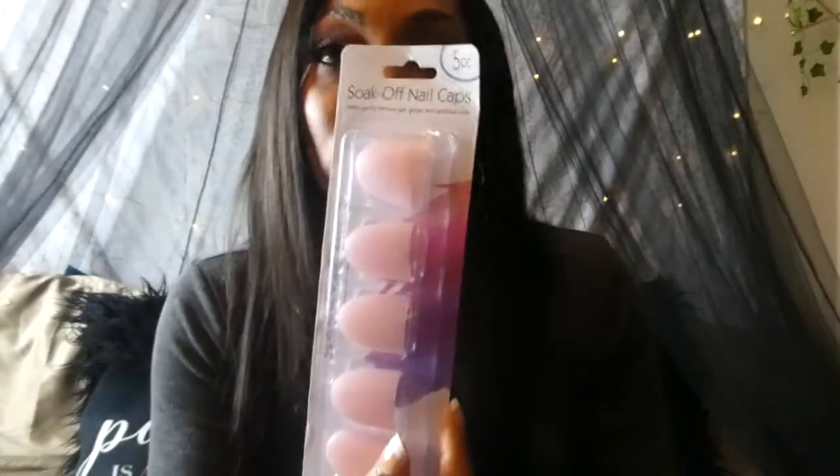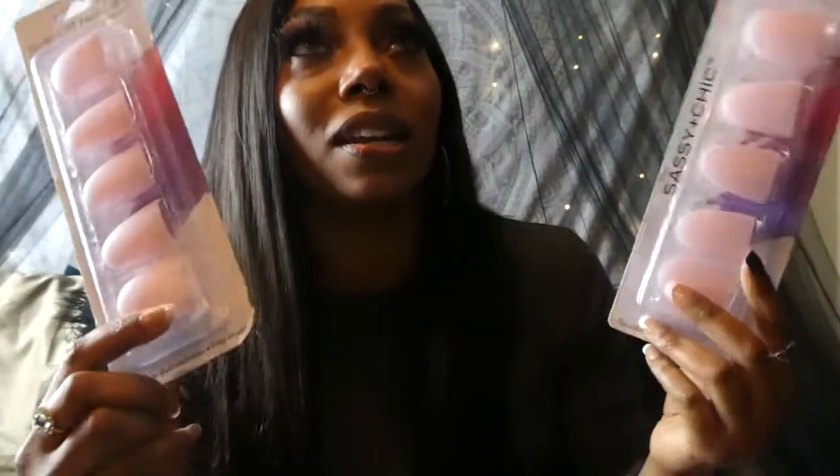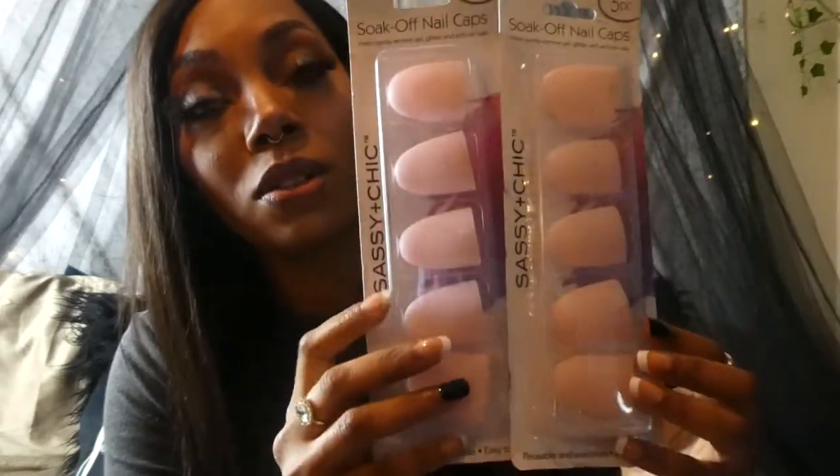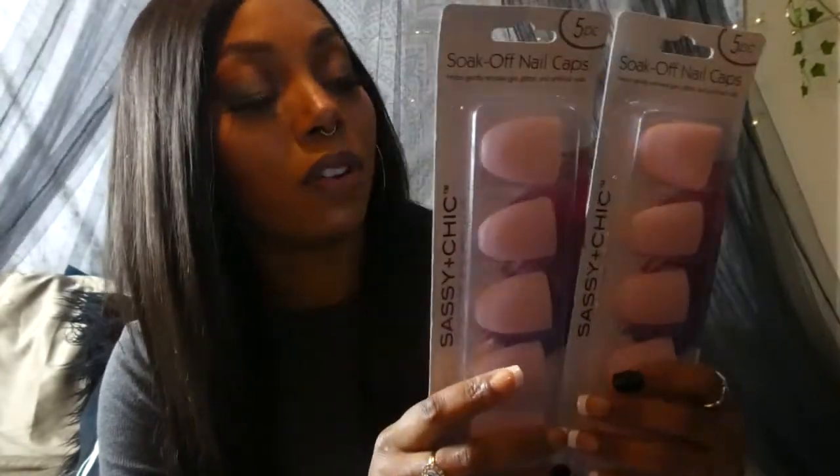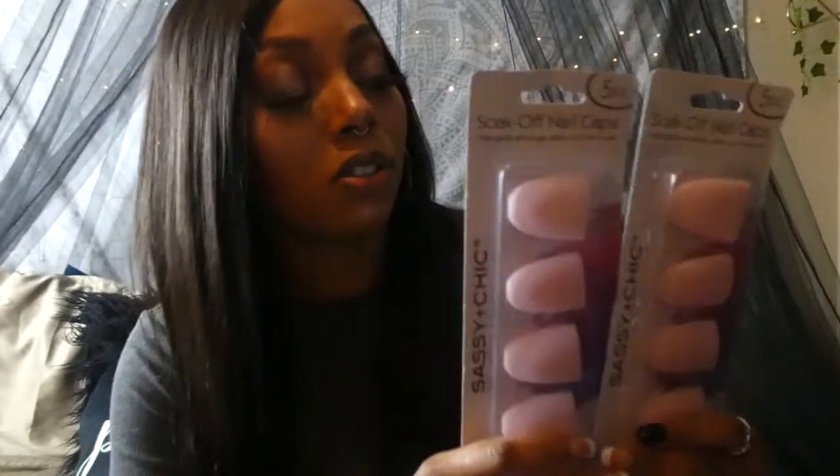These were a first for me — soak-off nail caps. I normally use the method where I soak a cotton ball in acetone, put foil over my fingernails or toes, and let it sit for 15–20 minutes, then the acrylic just slides right off. I saw these and thought they were cute because I can look legit while doing my nails. I'm not sure how well they'll work on toes since they're kind of big, but they should do well for removing fingernail polish or acrylics. I got two of those.